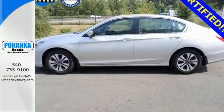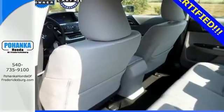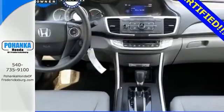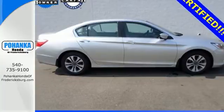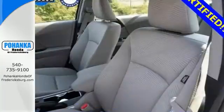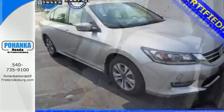It features an eco-assist system, active sound control, a rear view camera, vehicle stability assist, and an intelligent multi-information display with an 8-inch high-resolution screen. Quality, reliability, and comfort are just a few things that have set the Accord apart for so many years.